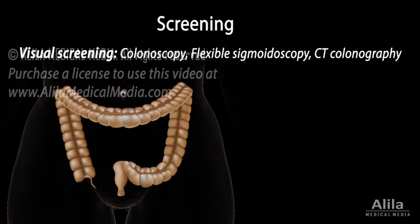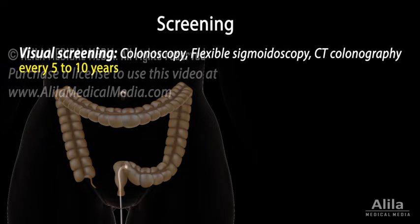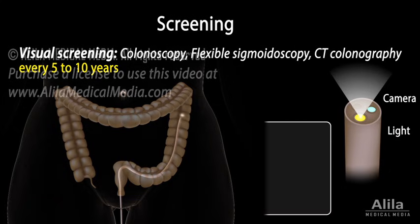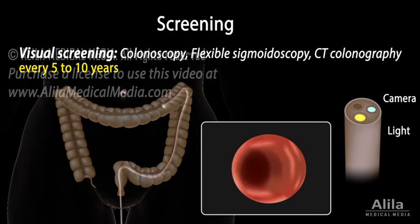Visual screening, such as colonoscopy, is more reliable and can be done every 5 or 10 years. Colonoscopy uses a long, flexible tube equipped with a camera and light to view the entire colon. If polyps or abnormal structures are found, surgical tools are passed through the tube to remove polyps or take tissue samples for analysis.